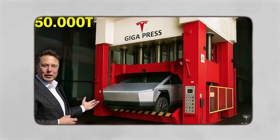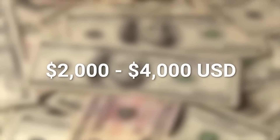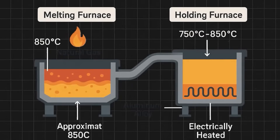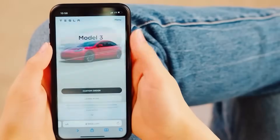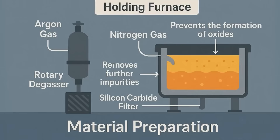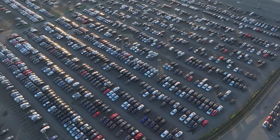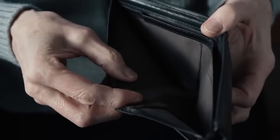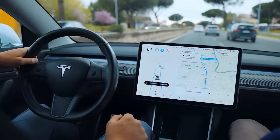Meanwhile, competitors are trying to catch up. Hyundai and General Motors are dipping their toes into giga casting, trying to mimic Tesla's one-piece chassis magic. Xpeng has a 16,000-ton press — but Tesla is dreaming of a 50,000-ton giga press. That's like comparing a scooter to a spaceship. Tesla's not just building cars — they're crafting a future where vehicles are sustainable, self-driving, and roll off the line faster than you can order street food.